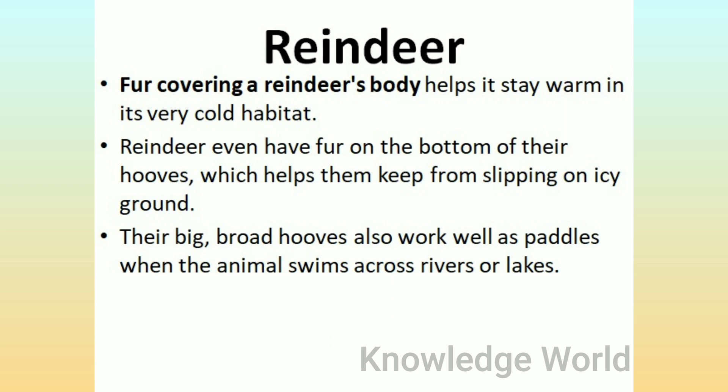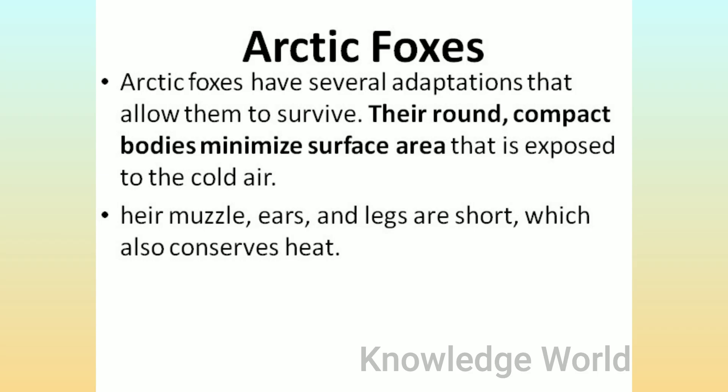Reindeer: Fur covering a reindeer's body helps it stay warm in its very cold habitat. Reindeer even have fur on the bottom of their hooves, which helps them keep from slipping on icy ground. Their big, broad hooves also work well as paddles when the animal swims across rivers or lakes.